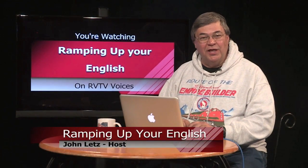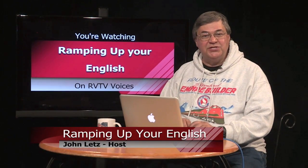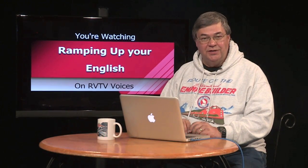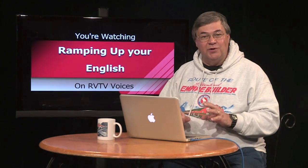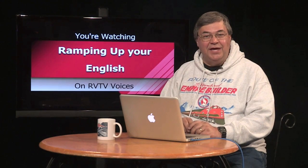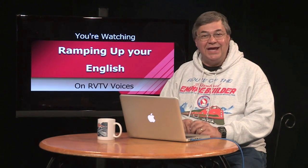Welcome back to Ramping Up Your English. This is a good time to write down how much of the preceding video clip you understood. Make an estimate — approximately what percentage of the words did you understand. Add the episode number, number seven, and the date. We'll compare with previous episodes when we return.